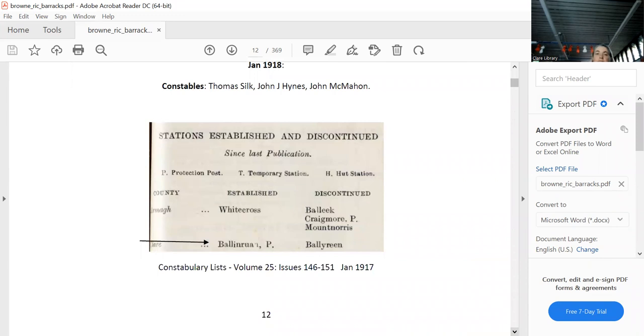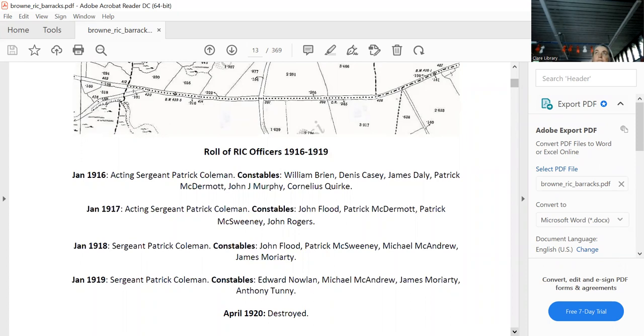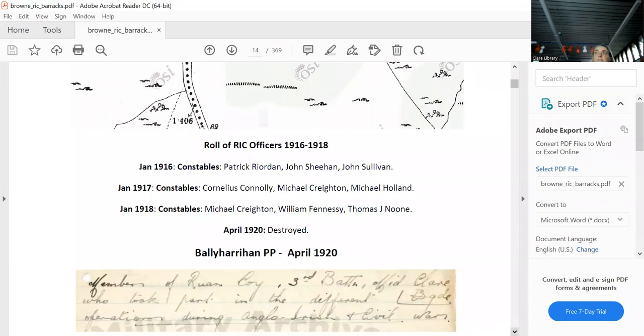There's another hut in Ballydoura, between Lisdoonvarna and Carron. It was pretty well-staffed, different from a protection post — bigger, with a bigger purpose — and was burnt down in 1920. The witness statement of Andrew O'Donoghue gives details of what they did on the night they burnt it down, including in some cases the names of all the people who did it.